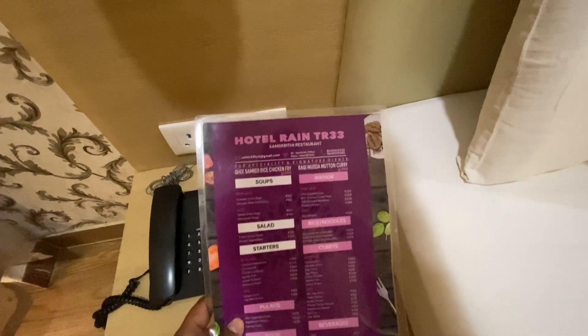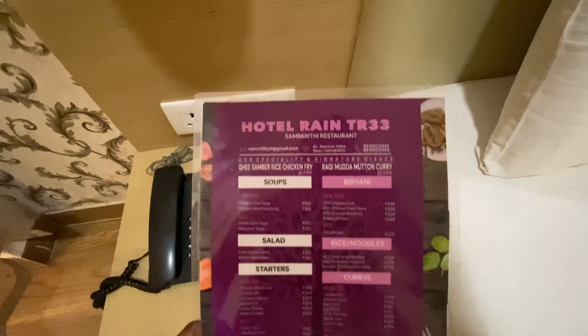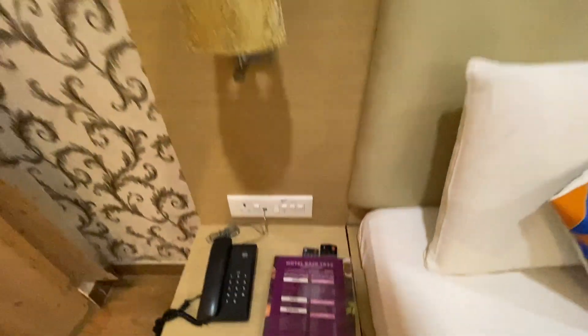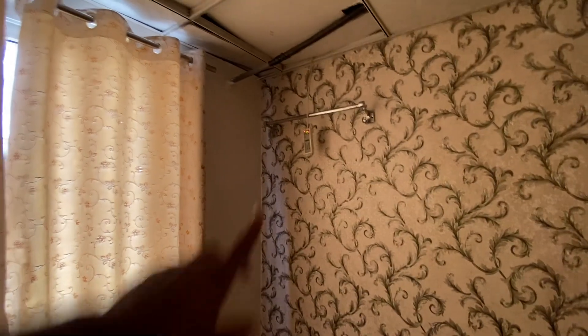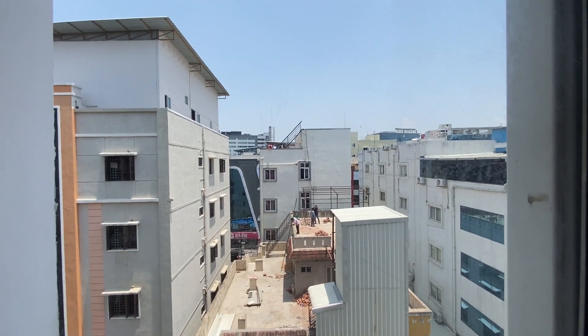And in the hotel there is also a restaurant with its menu. You can pause and note the rates. It looks like a proper 3-star setup. There is a lamp and curtains that you can draw. There is an AC remote here as well.